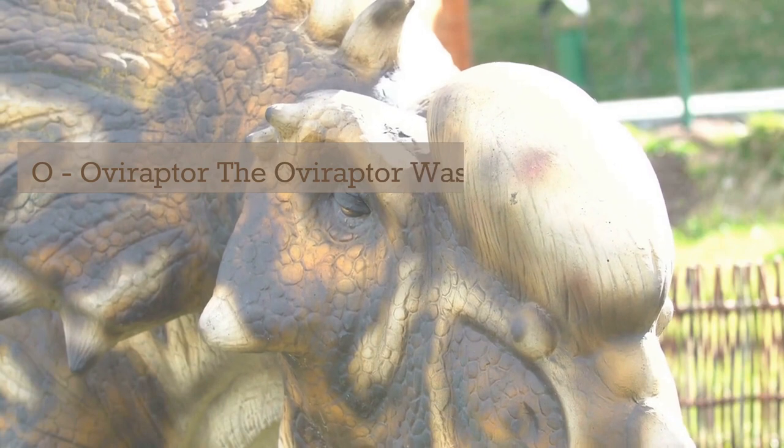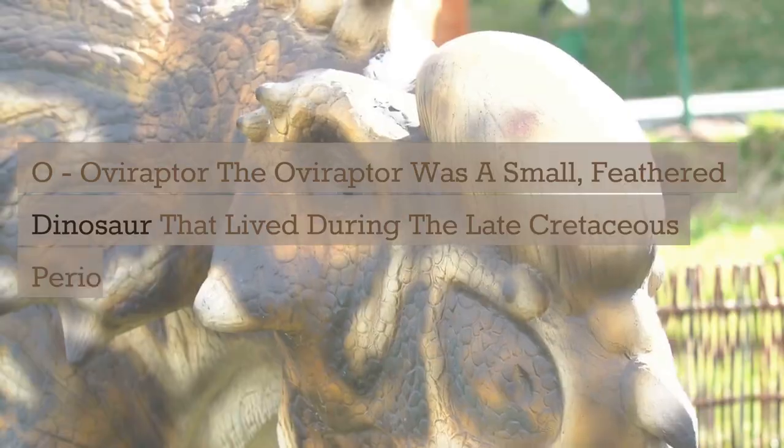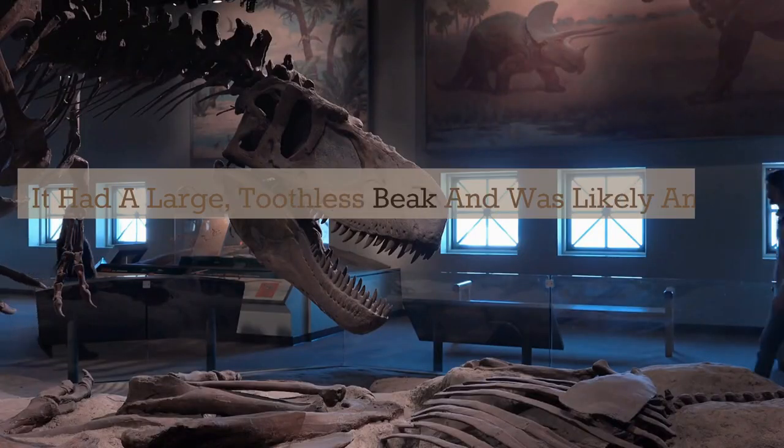O. Oviraptor. The Oviraptor was a small, feathered dinosaur that lived during the late Cretaceous period. It had a large, toothless beak and was likely an omnivore.